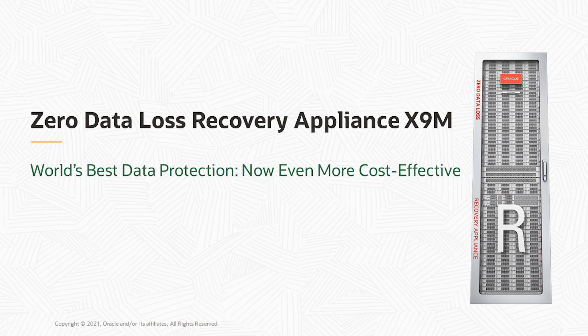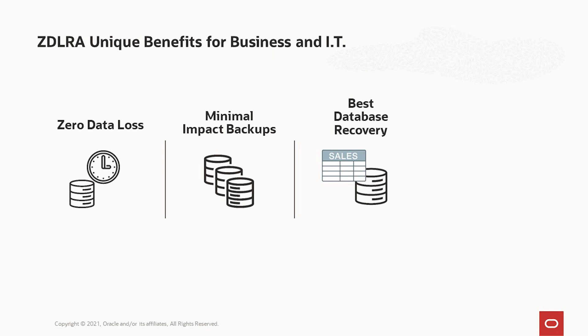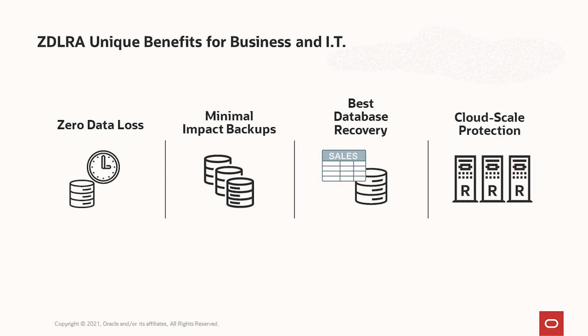The last thing I'll cover today is our Zero Data Loss Recovery Appliance and the new X9M generation. ZDLRA provides zero data loss because the database does real-time redo shipping to our ZDLRA appliance for instant protection for any new transactions. We minimize the impact on the database host for backups by only sending changes and offloading workload like tape processing. We provide the fastest restore from any point in time, end-to-end reliability focused on databases rather than disjoint files, and cloud-scale protection for your entire data center.